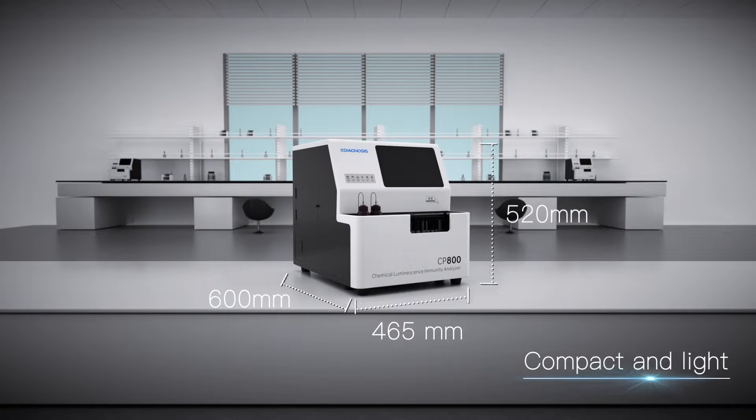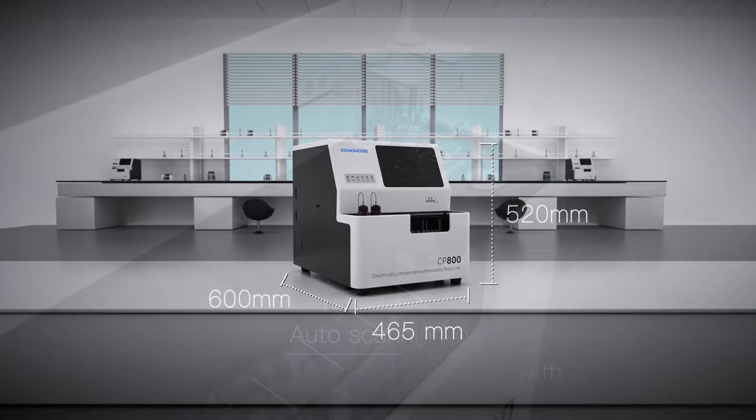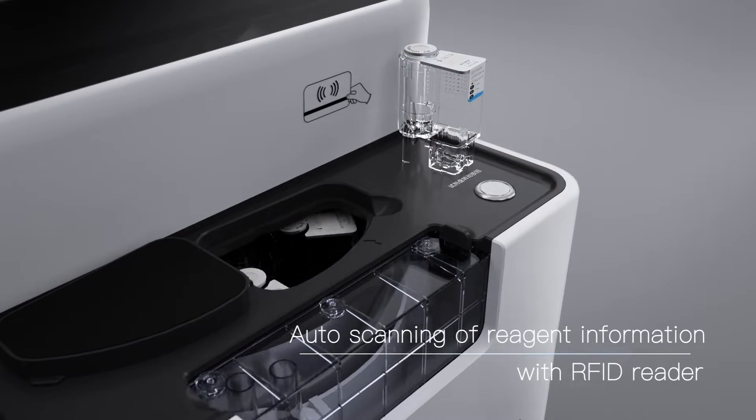Compact and light. Space saving. Auto scanning of reagent information with RFID reader.